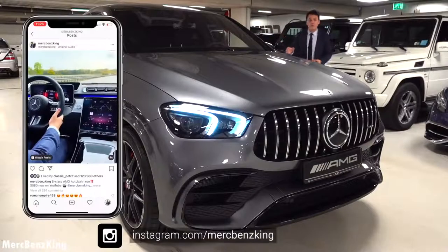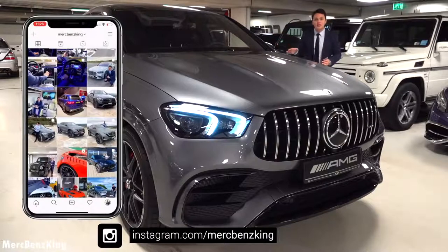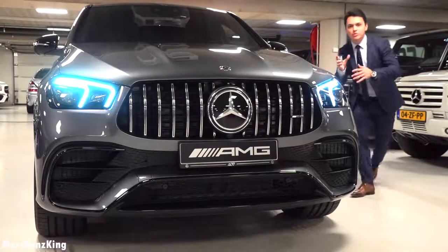Before we continue, make sure you follow me on Instagram — the link is down below. I have amazing content special for you about all-new Mercedes-Benz vehicles. The most imposing part of this GLE 63 S coupe is of course here in the front.